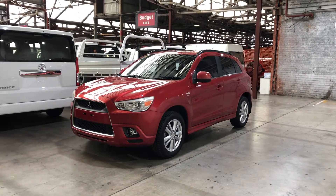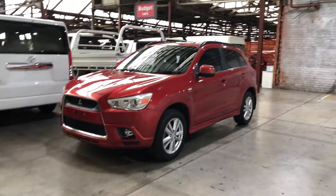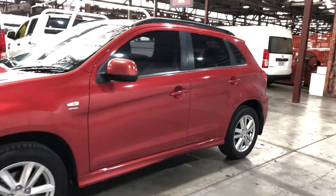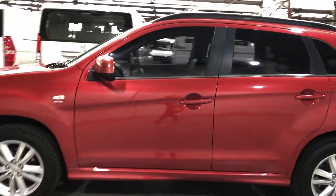Welcome to EasyAuto 123 and thanks for your enquiry. Here we have our 2011 Mitsubishi ASX. This car is powered by a 2 litre 4 cylinder engine and has a fuel efficiency of 8.1 litres per 100 kilometres.